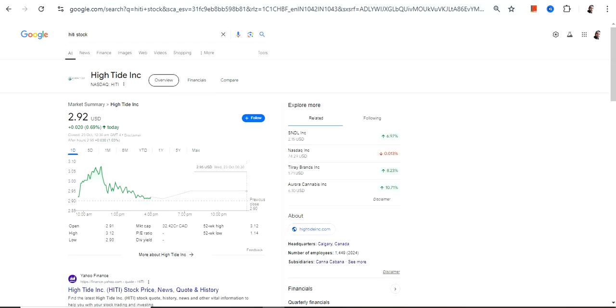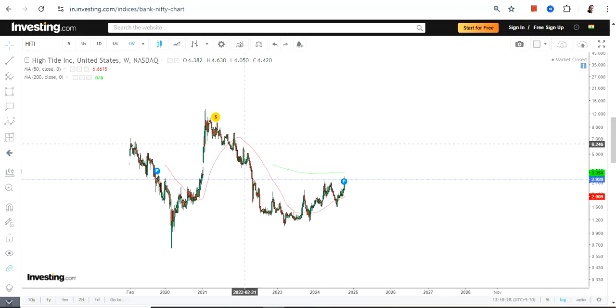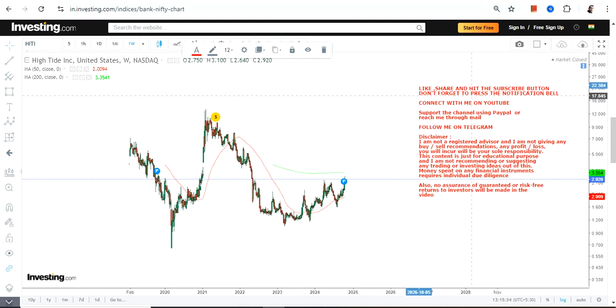Hello friends, welcome to my channel and thanks for watching this video. We are going to discuss High Tide Inc., ticker symbol HITI. Looking at the price chart, we have a very limited amount of data, and there is a range-bound price pattern in which the stock is currently trading.